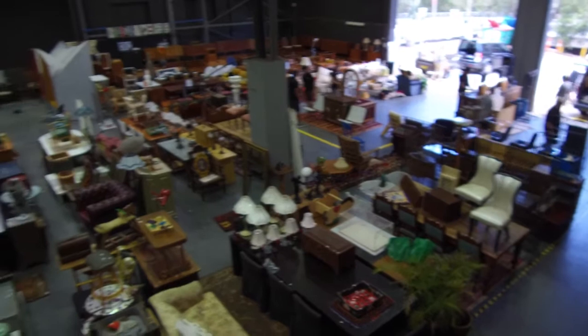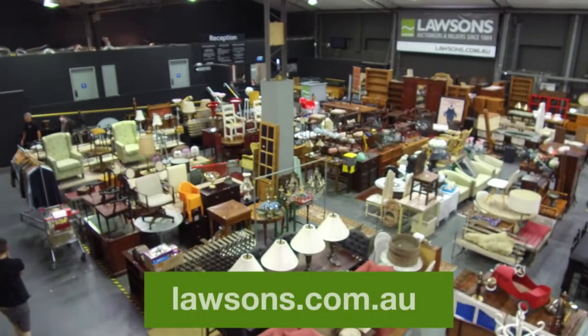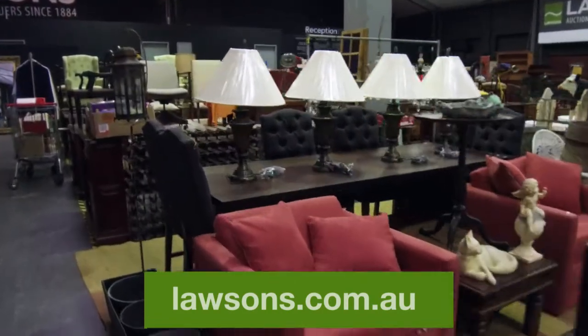That's our nine lots for this week — hope you enjoyed viewing. Get online at lawsons.com.au or come down here at Leichhardt on Thursday and Friday to take a look. There'll be a cool change Wednesday night so hopefully it'll be less than 46 degrees. Come down to the rooms from nine o'clock Thursday onwards. Have a good week.